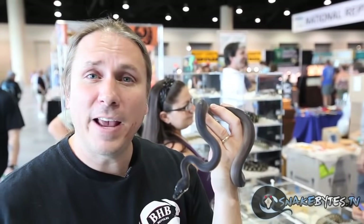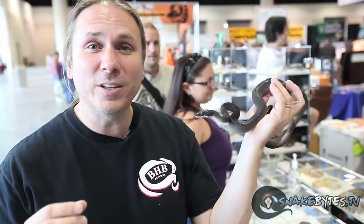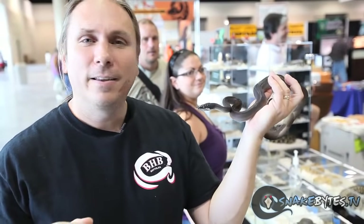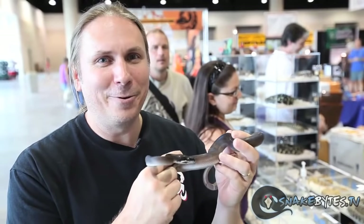This is a southern white-lipped python. They're typically known as the black phase and they get a little bit bigger than the golden phase, which stays a little smaller and is typically more aggressive. But I think you can tell with this animal that it still has a little bit of aggression issues with it. Yeah, I proved that one.